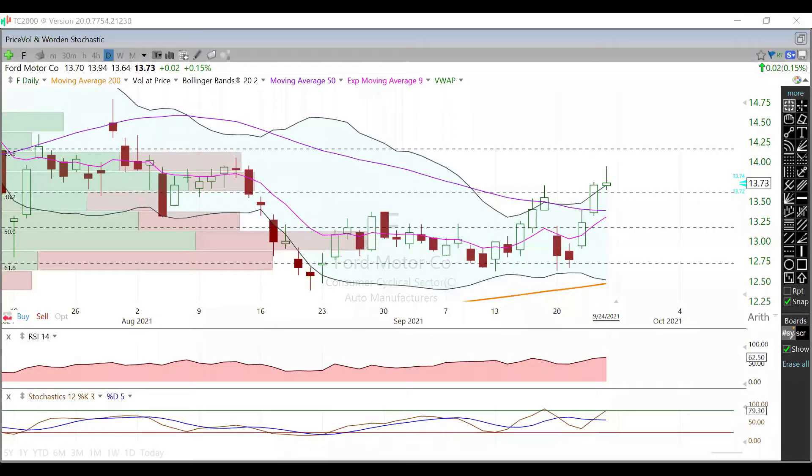Hey guys, in this video we're going to talk about Ford. We're currently trading at $13.73, up around two cents from Thursday's close. Support and resistance — what are we looking at? Well, we have to get past the high that we printed today.